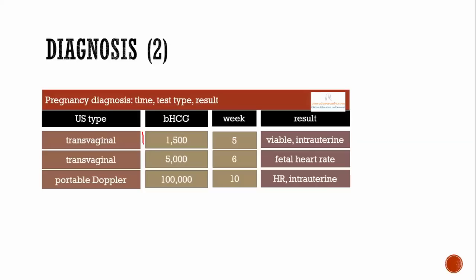At a beta-HCG value of about 1,500 around five weeks, you should be able to do a transvaginal ultrasound to see if the pregnancy is viable and intrauterine. The following week, at week six, beta-HCG increases to about 5,000, and a transvaginal ultrasound should show a fetal heart rate. Using a portable Doppler — typical in the office setting — at about 10 weeks when beta-HCG peaks around 100,000, you can detect the heart rate and confirm intrauterine pregnancy.